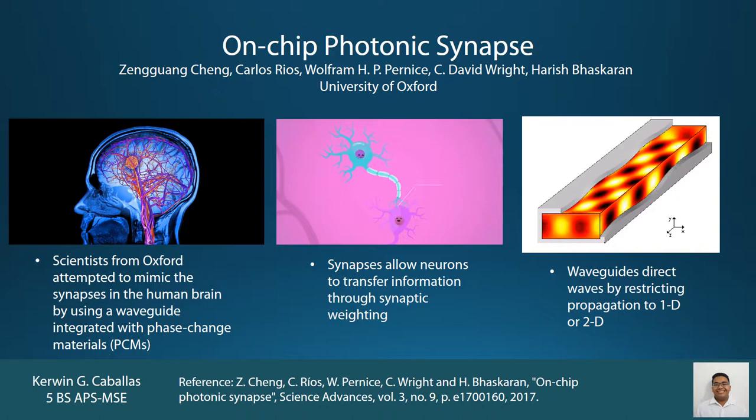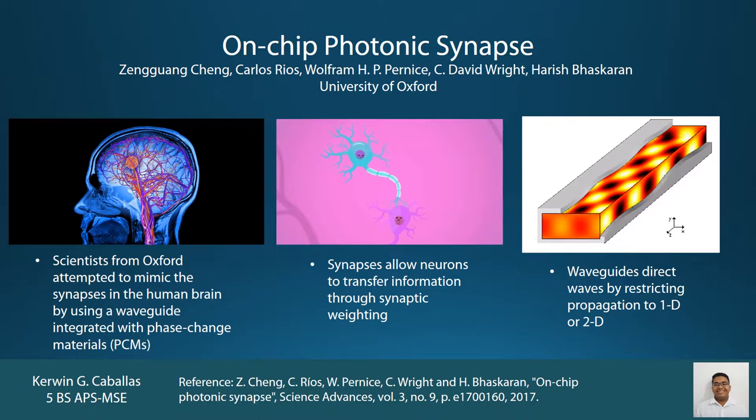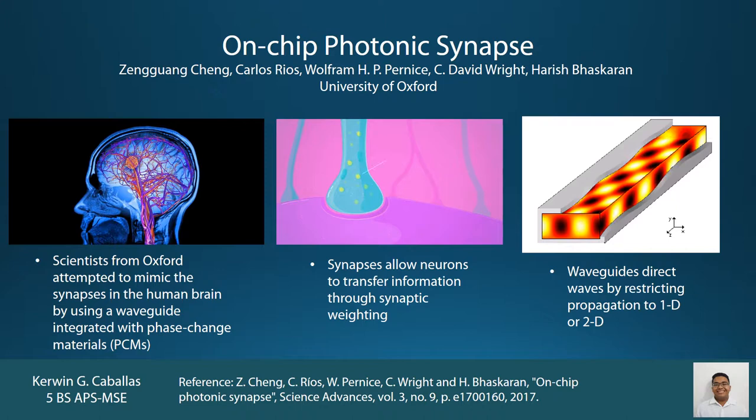For decades, scientists and engineers have been trying to develop faster computers and faster processing chips. Some scientists take this a step further by attempting to match the processing speed and memory capabilities of the fastest computer nature has to offer — the human brain. This is called neuromorphic computing, and Zheng Guangcheng and his team from the University of Oxford have made their contribution by designing and fabricating an all-photonic device which mimics the synapses in our brain.